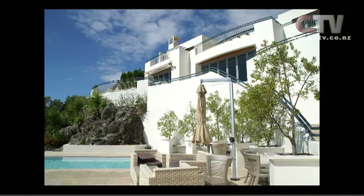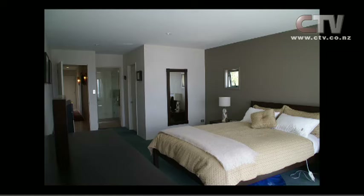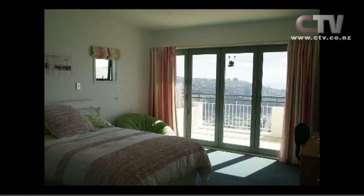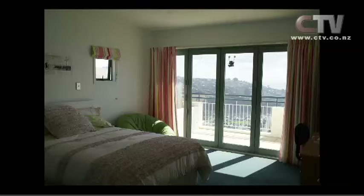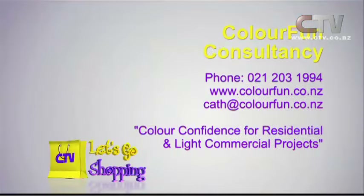You can make it look so incredible — it looks like a new build. That is from the backyard, absolutely stunning. Gorgeous colour inside — clients wanted to use the wallpaper as a feature and in some cases it works. This room, it was the soft furnishings that was the feature. Kath, people can give you a call whether it's residential or light commercial — telephone number is 021 203 1994 or colourfun.co.nz. Why not have some colour fun. It certainly saves you a huge amount of money in the end. Thank you for watching Let's Go Shopping — be safe and be happy.